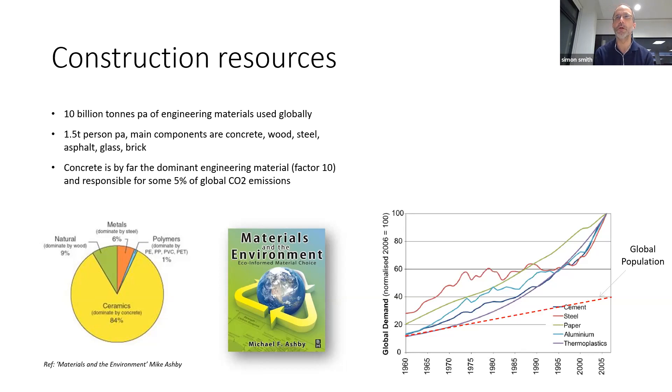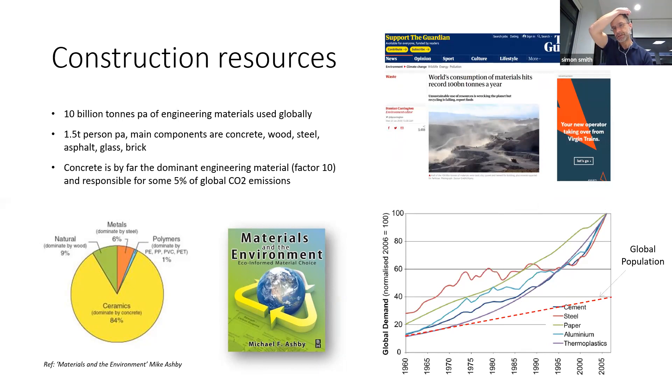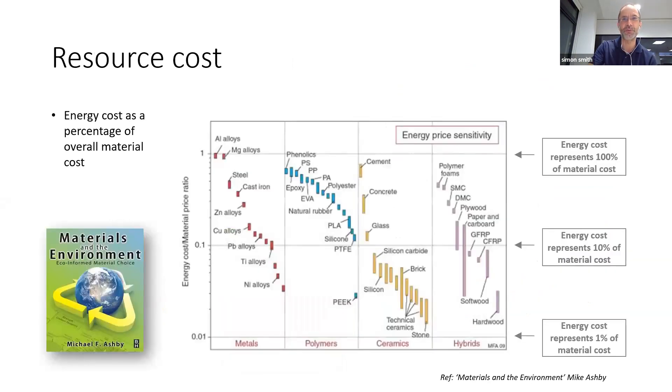We've got to be more lean with materials and do more with less. A headline I saw recently in the New Scientist said there is now more man-made material in terms of mass than there is biomass in the world — quite shocking. Our consumption is literally all-consuming.